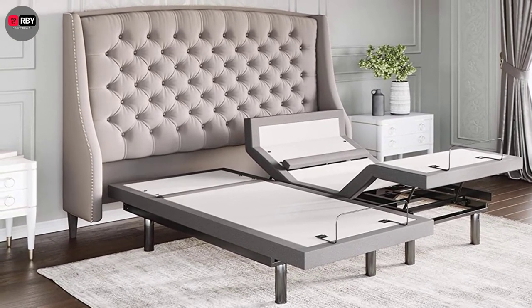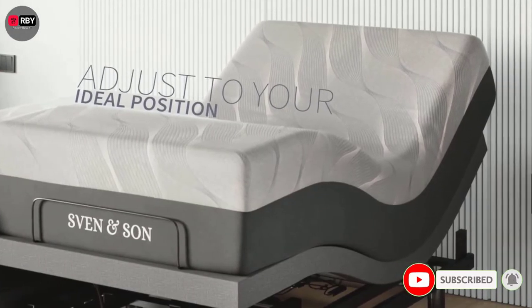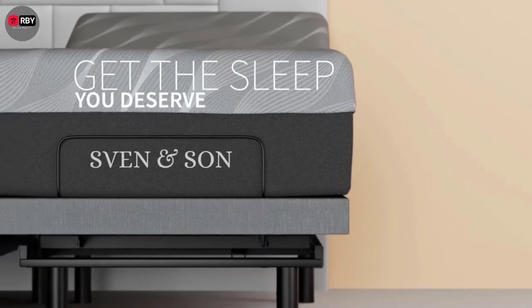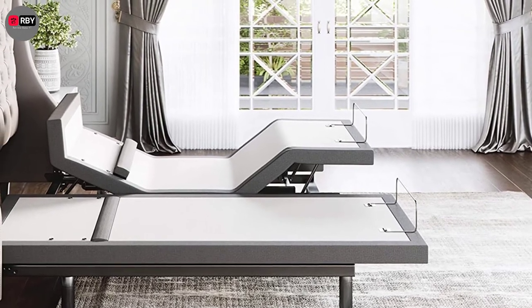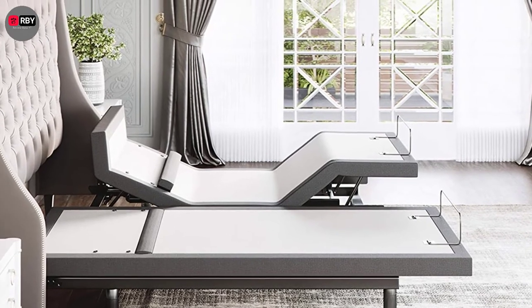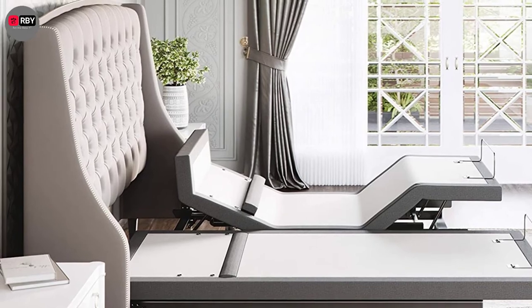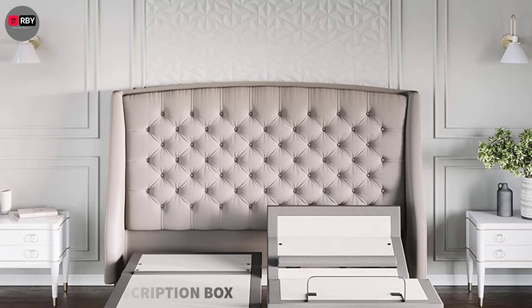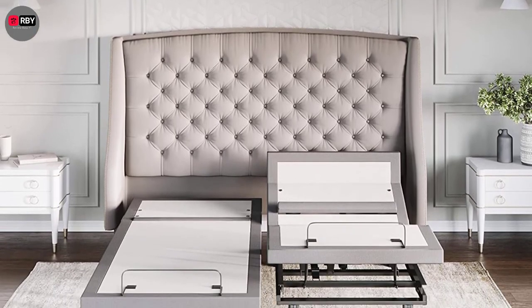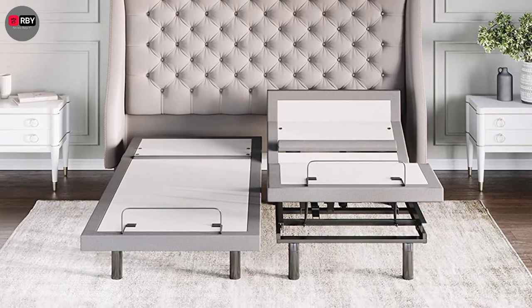The head and leg angles can be adjusted up to 75 degrees and 45 degrees respectively, and both have massage functions that you can set to pulse, wave, or full-body massage. The base has a lot of built-in features too, including four USB ports, under-bed lighting that can be activated using the remote, and a mobile app that lets you control the base using your phone. For those who like to store things under the bed, this base has adjustable legs that can raise up to 9 inches for maximum storage space.